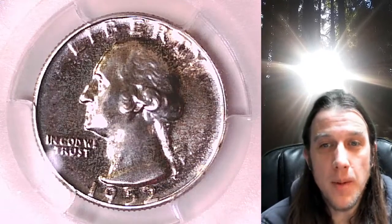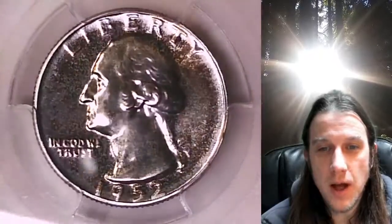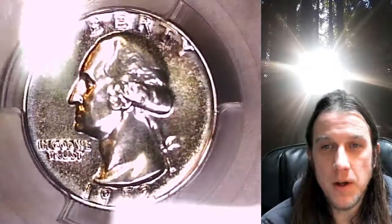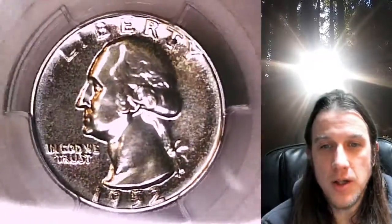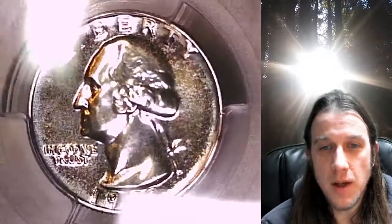Hello again everyone and welcome back to Time Travelers Coin Exchange. The next coin we're going to take a look at is a 1952 proof Washington quarter. This is a proof quarter from the Philadelphia mint. It has been graded by PCGS as Proof 66. We'll take a look at the front of Washington and then the reverse.